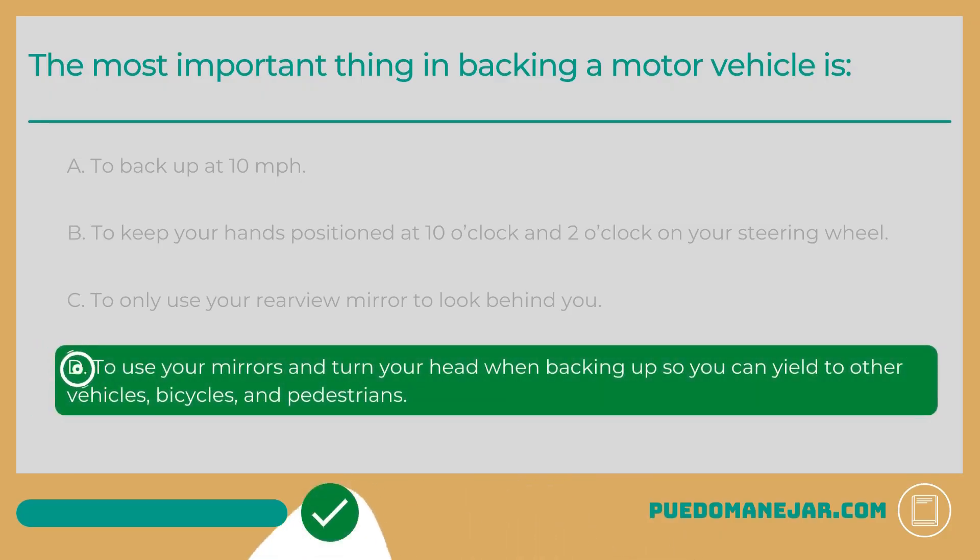The most important thing in backing a motor vehicle is D: To use your mirrors and turn your head when backing up so you can yield to other vehicles, bicycles, and pedestrians.